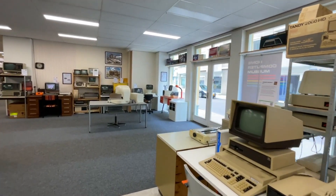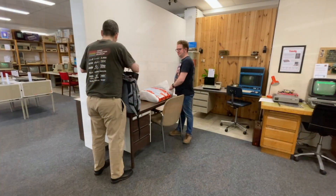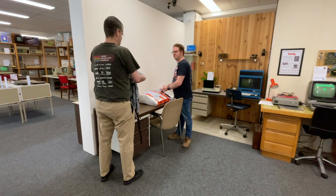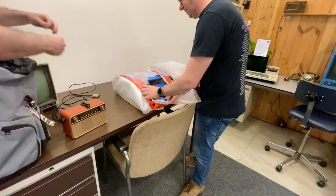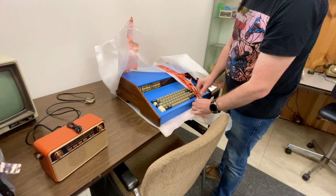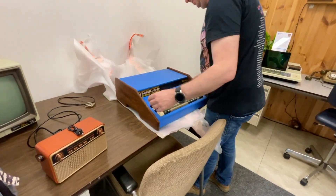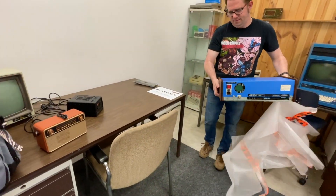This segment is about the Sol 20. Here you see me and the museum director, Bart, unpacking the Sol after transportation and pulling out of my backpack the items we need to use it. Bart is doing the honors of unpacking the system. This may be the best preserved Sol 20 system in the world today — it's fully functional, working completely, and it looks the part as well.